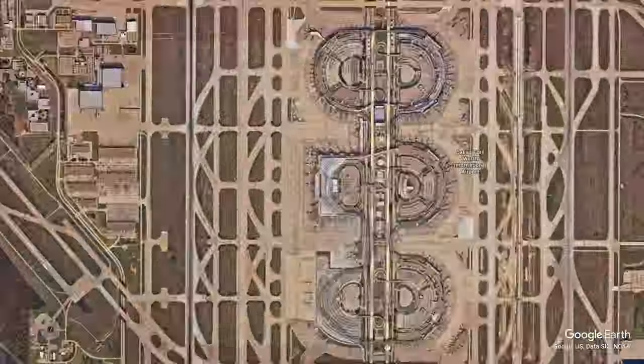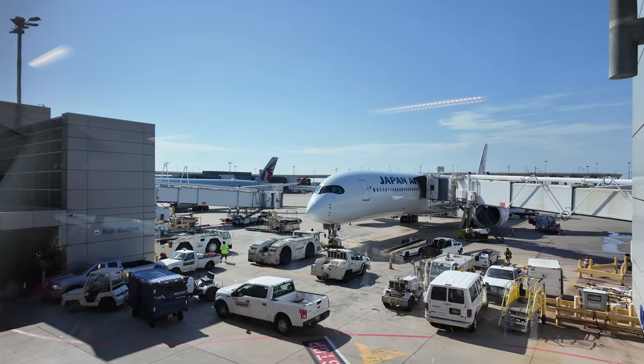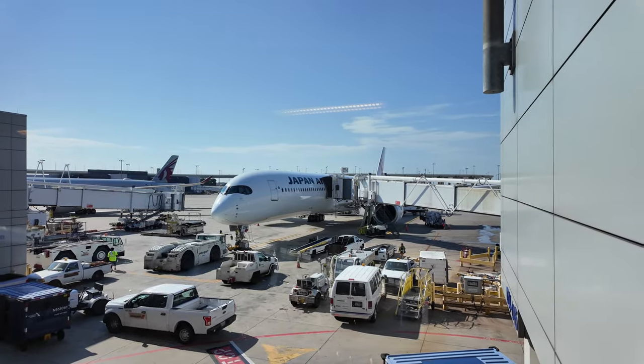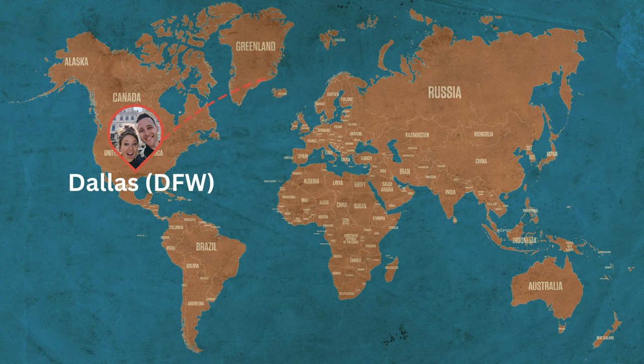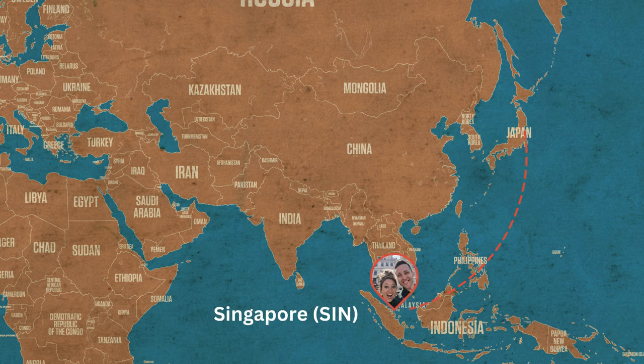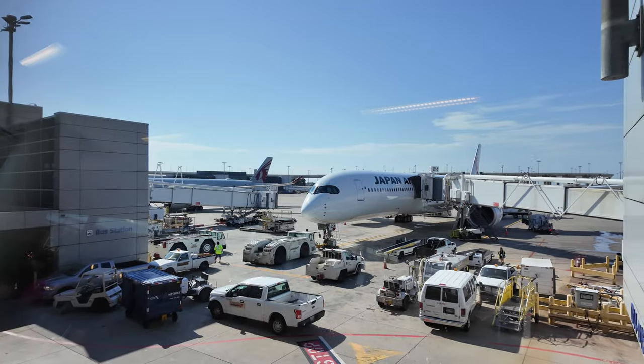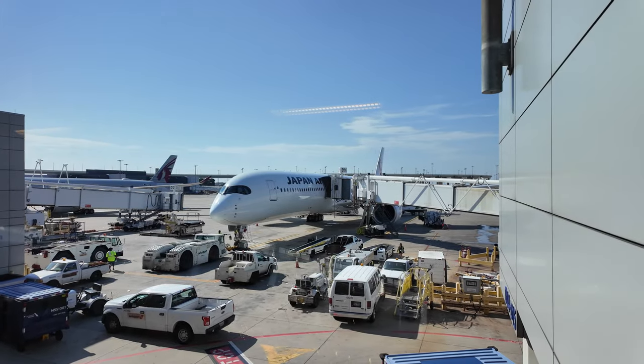Our journey begins here at DFW Airport. We're about to board Japan Airlines' brand new A350-1000. It's a long trip, but with these two products, luxury and comfort are guaranteed. Our trip will take us from DFW with a stop in Tokyo and then on to Singapore, which is our final destination. We're really looking forward to this brand new A350-1000 business class product that Japan Airlines has just rolled out.